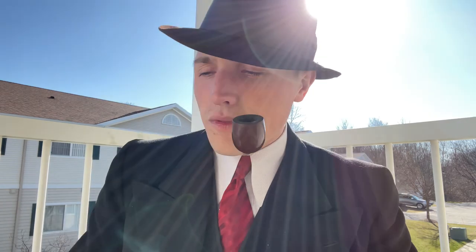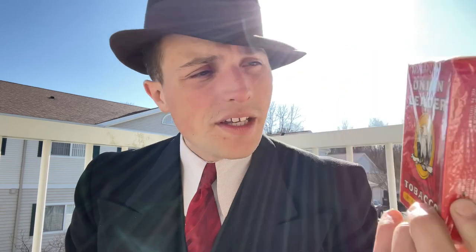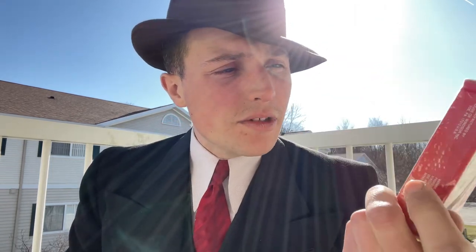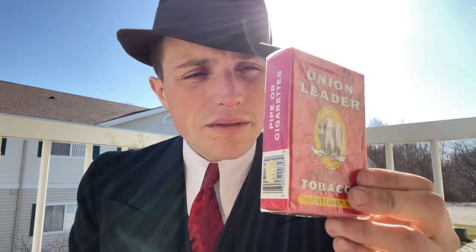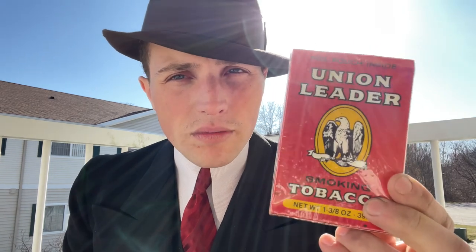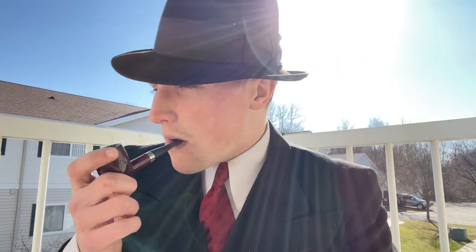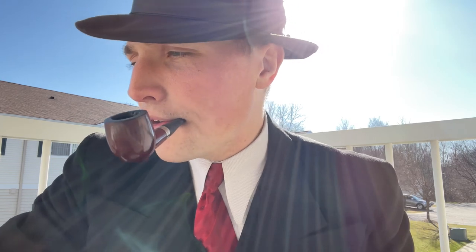Last pouch is Union Leader, which is also very hard to come by. It's an over-the-counter blend that's been discontinued for about 20 to 30 years. The box art is pretty cool — there's a little American bald eagle holding arrows, very patriotic looking. I also got some Union Leader from the 40s that I need to do a video on. This one I'd say is from the 80s or 90s, which was around the downfall of pipe tobacco.